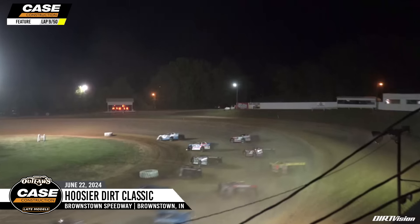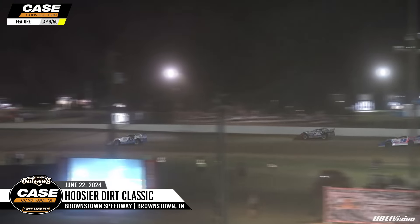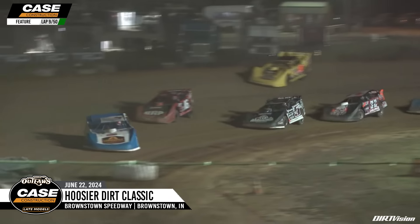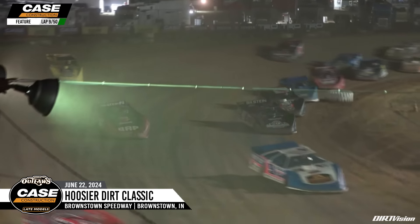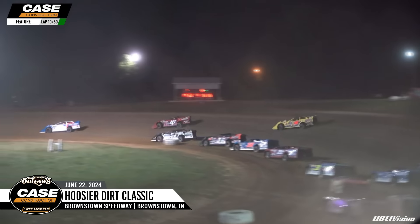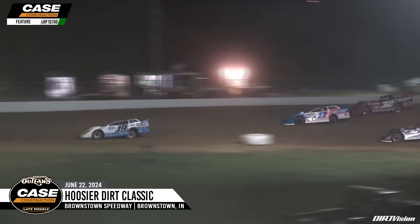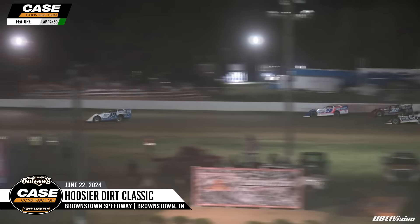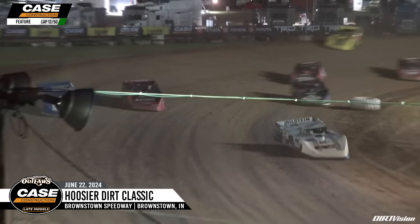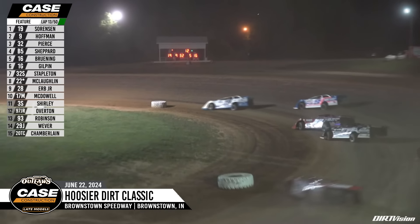Hoffman and Pierce going at it side by side for the second position down the back straightaway. Pierce going to take second from the nine, Nick Hoffman. Shepard going to follow in fourth with the 16 of Bruning. Here comes Chad Stapleton and Devin Gilpin ripping the lip in the 1G. Off of turn number four, Devin Gilpin and Stapleton — two Indiana drivers going at it for the sixth position. Hoffman has the bottom, can he get around the 32 of Pierce? He slides up the racetrack, Hoffman going to secure second down the back straightaway, he denies the 32 of Pierce. Pierce now going to go to his inside looking for second, Shepard right there in the B5 as well. Off of turn four, both Hoffman and Pierce slide up the racetrack, and here comes the beat by Shepard.